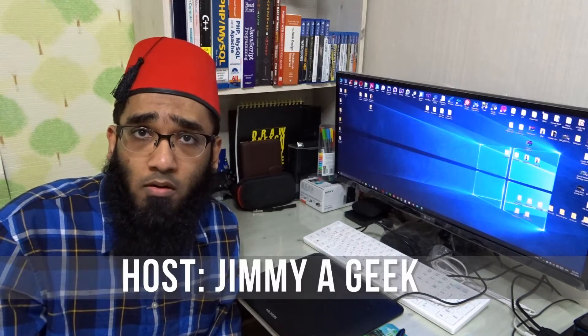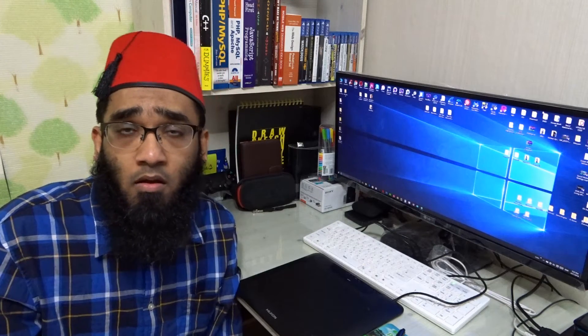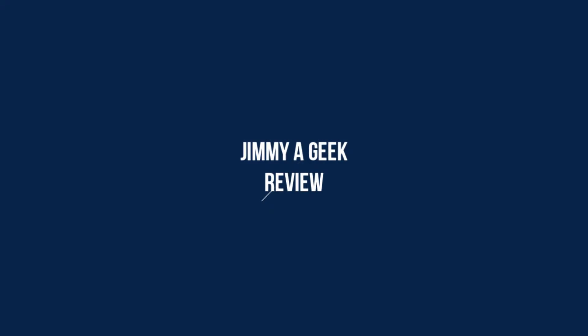AMD FirePro W9100 review versus the AMD R9 390X graphics card — which is used for gaming. Should you buy a 32GB workstation graphics card for your video editing, or should you buy an R9 390X which can easily cost around 400 bucks? It's me, Jimmy.